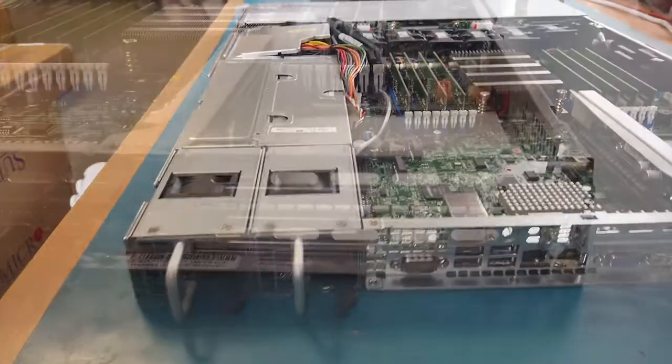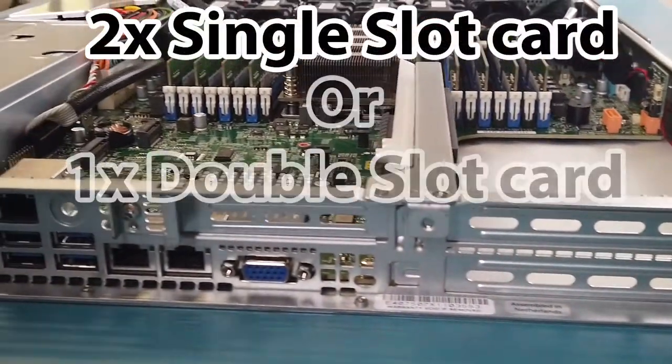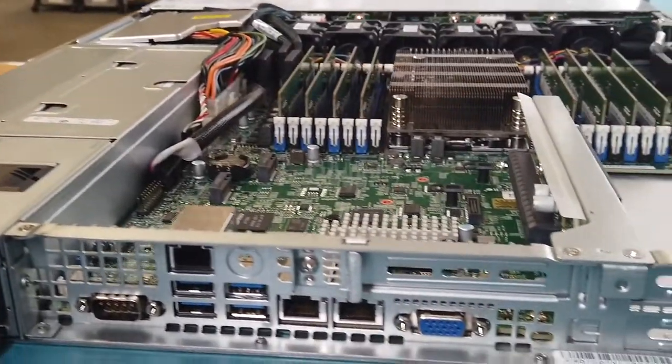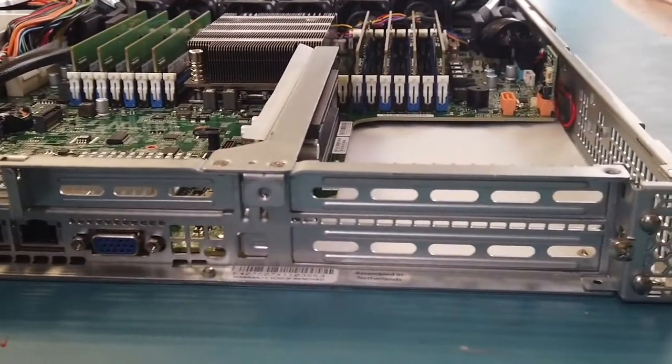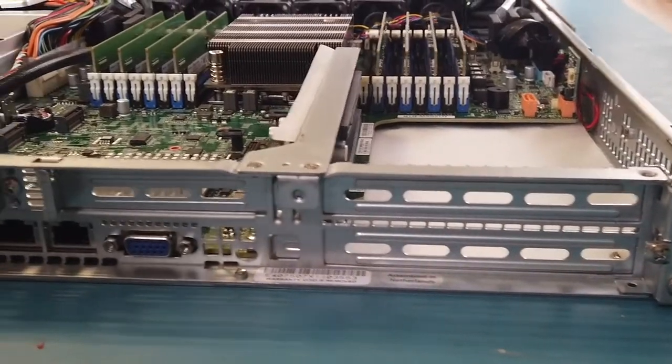Behind the two PCIe expansion slots, there is plenty of space for either two single-slot cards or a dual-slot GPU, should you require it. This can be achieved by installing a riser card in the motherboard's PCIe 4.0 X32 and X16 expansion slots, enabling a greater array of use cases.